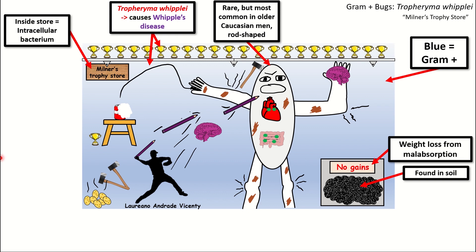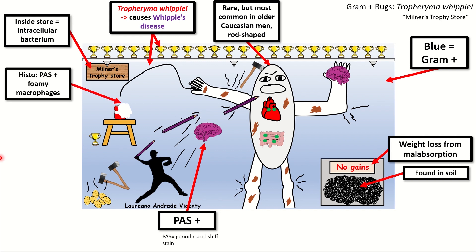Tissue infected with Tropheryma Whipplei will stain PAS positive, as denoted by this purple brain being passed to the older white gentleman. The purple reminds you that periodic acid-Schiff stain positive will appear purple, and it is a brain to remind you of the neurologic symptoms that Tropheryma Whipplei infection will cause, particularly dementia and memory problems. Foamy macrophages that are PAS positive will actually be diagnostic for a Tropheryma Whipplei infection, as denoted by the foam coming out of this can as well as the PAS positive purple brain.